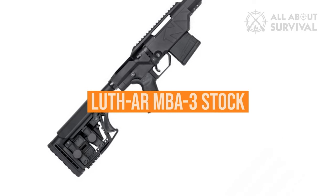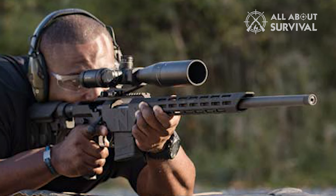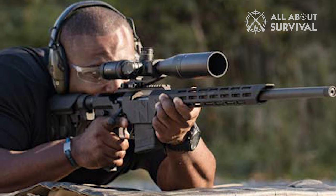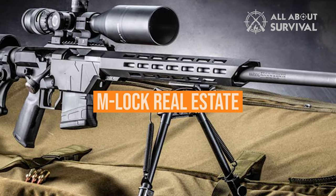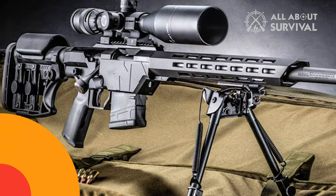At the rear, Mossberg provides a Luth-AR MBA-3 stock whose knob adjustments — LOP, comb height, and butt cast-in height — make fitting the rifle quick and doable on the fly. The fore-end is also worth mentioning: slim with ample M-LOK real estate, it proves very versatile with ample opportunities for mounting accessories.